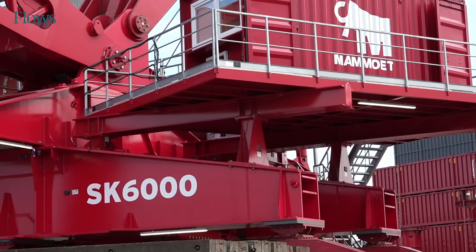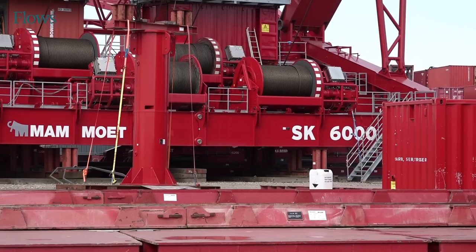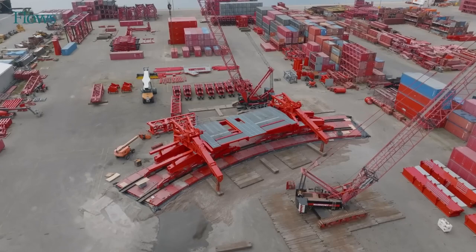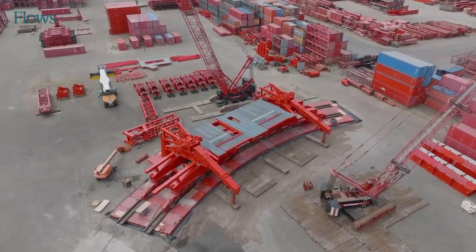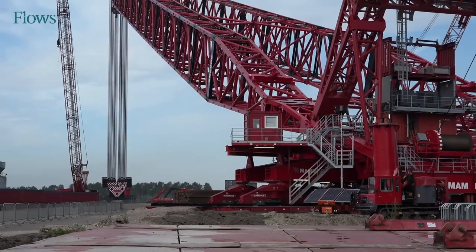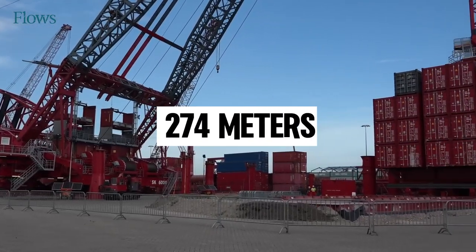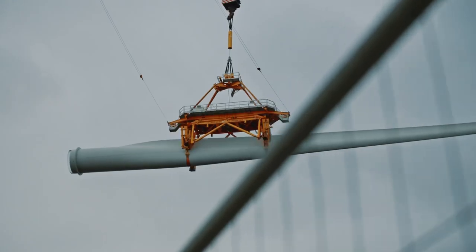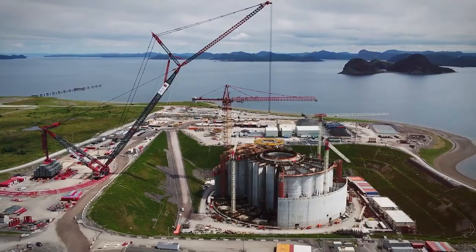This incredible crane is designed to meet the needs of the growing global energy market, especially for offshore wind farms that require larger wind turbines and parts. Currently, the first model of the SK6000 is being assembled by Mammoet, a Dutch heavy lifting specialist, at their engineering hub in Westdorp. It's scheduled to be completed in the fourth quarter of 2024. With a maximum height of 274 meters, a main boom of 171 meters, and a lifting capacity of 6,000 metric tons, the SK6000 is truly a marvel of engineering.